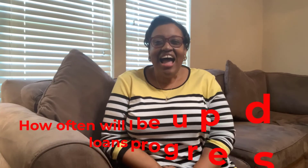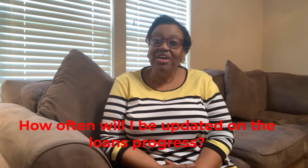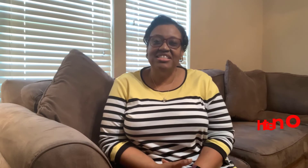Seventh, how often will I be updated on the loan's progress? Will you have a single point of contact throughout the mortgage loan process? And how will you be updated — either by email, phone, or online portal? Establishing your service expectations up front and seeing just how eager the lender is to meet them will give a clear point of comparison among lenders.